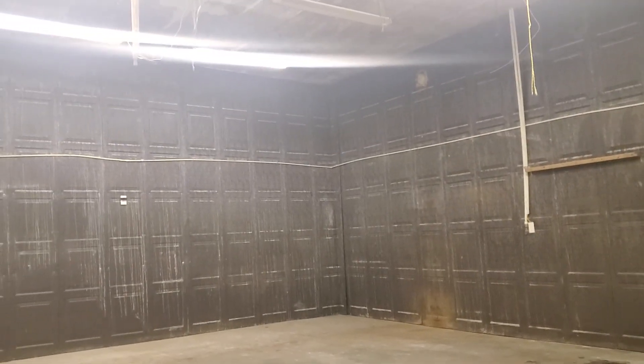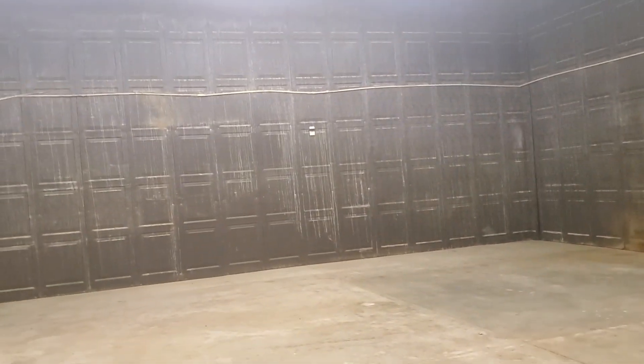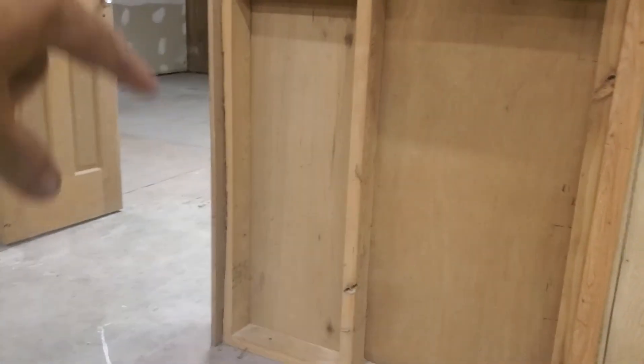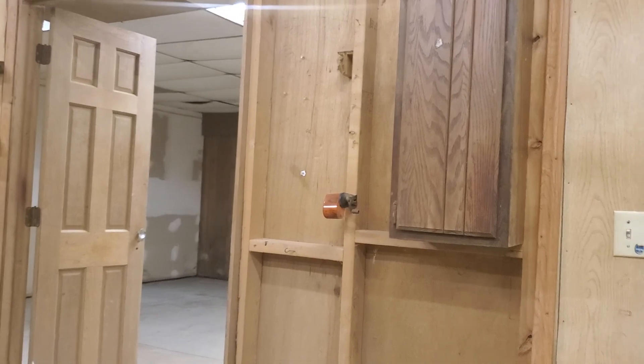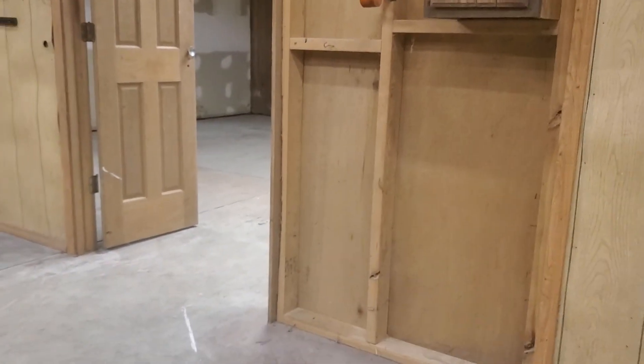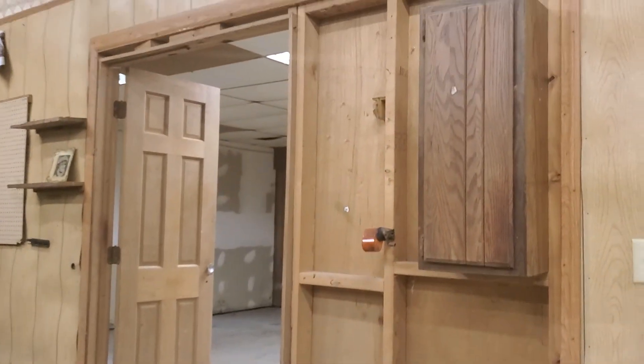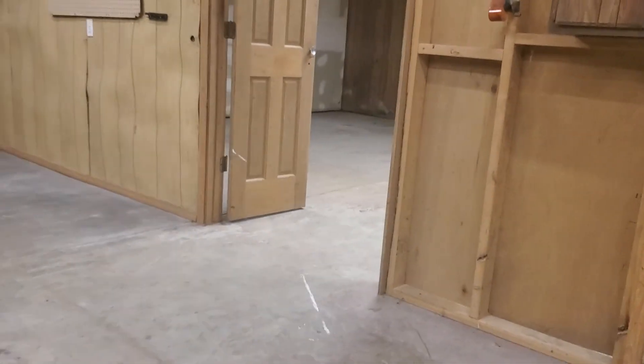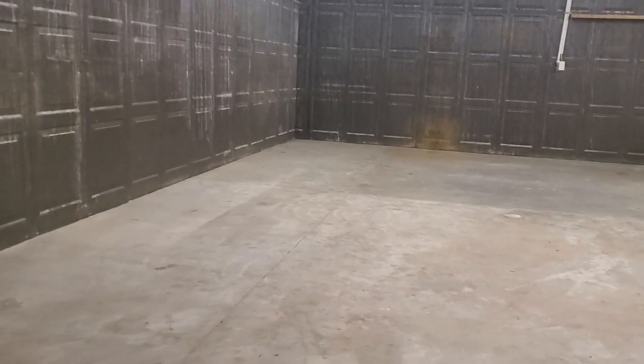It's raining today, so thankfully I'm not seeing any leaks on the ground. This door here — you can see it was already wide enough, like nine feet. We just need to put it back to nine feet or whatever it is. Let's keep it rolling.